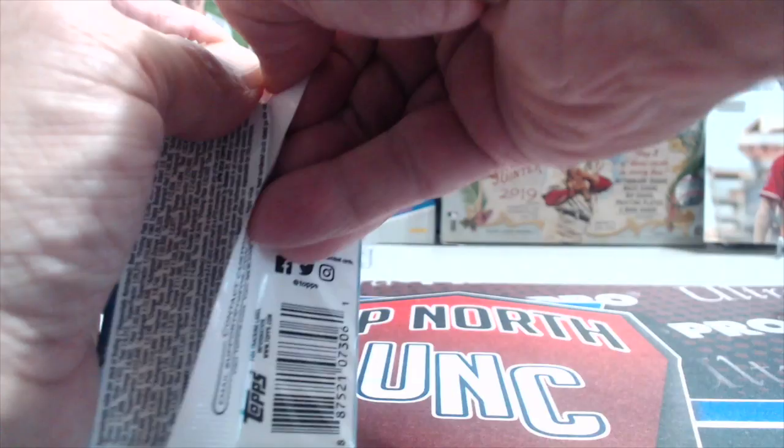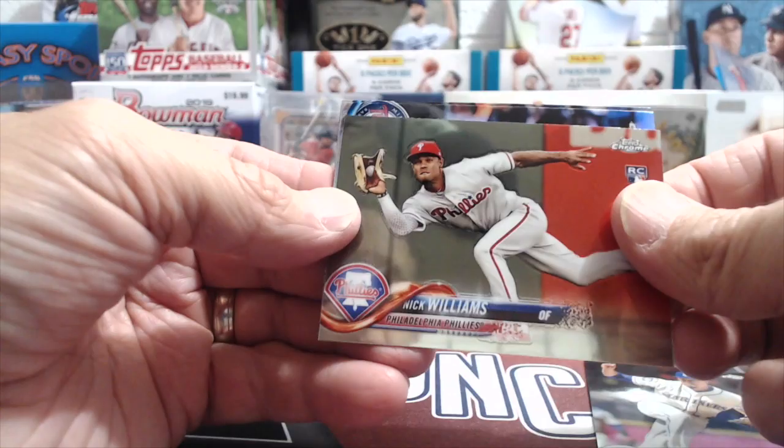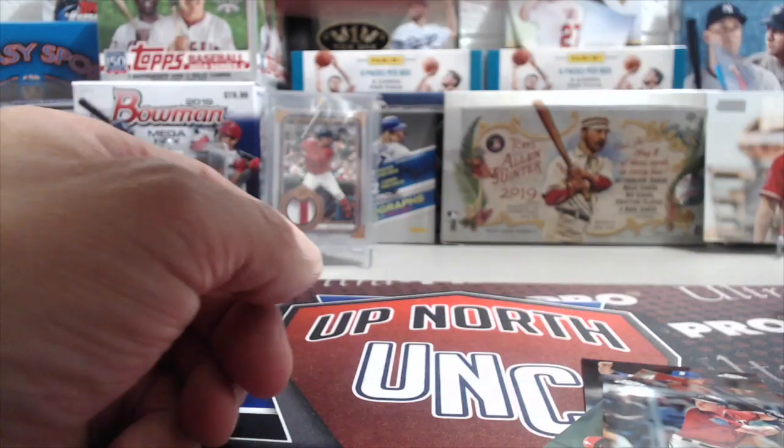Last Chrome pack — this is a retail fat pack. Edwin Diaz, a Nick Williams rookie, a Max Kepler refractor — you can see the shiny refractor right in the corner — and then another Max Kepler back to back.